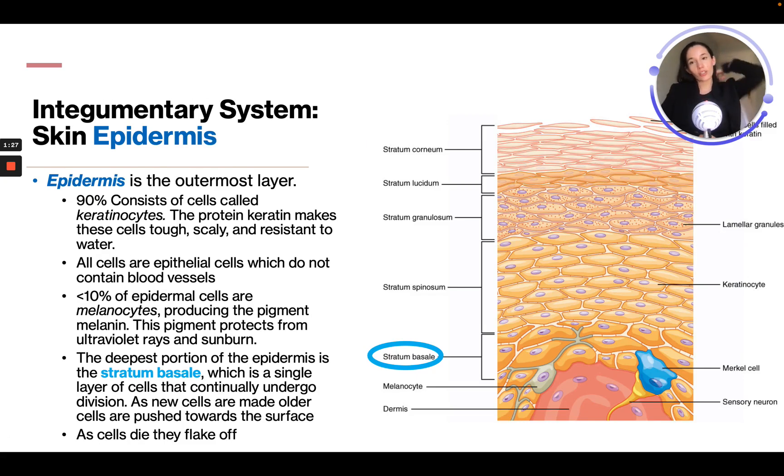So let's talk about the epidermis — that top outermost layer. It consists of 90% of cells called keratinocytes. The protein keratin makes these cells tough, scaly, and resistant to water.